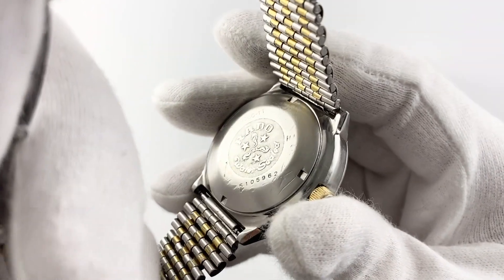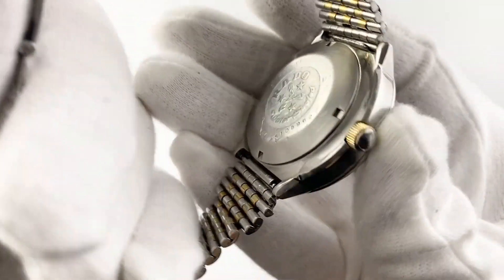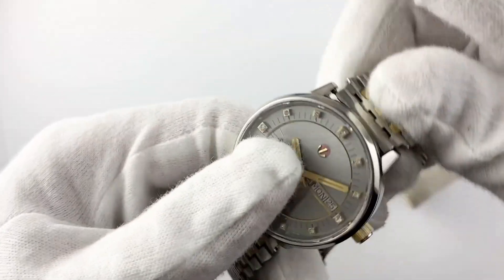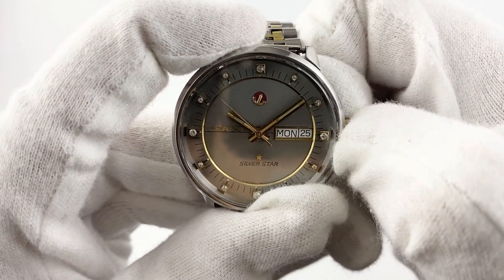The watch is equipped with ETA self-winding mechanics, which allows it to work without problems for 34 hours. This mechanism ensures accurate time and reliable operation of the watch in all conditions. Splash-resistant water resistance makes this watch suitable for everyday use, but it is not recommended to submerge it in water.